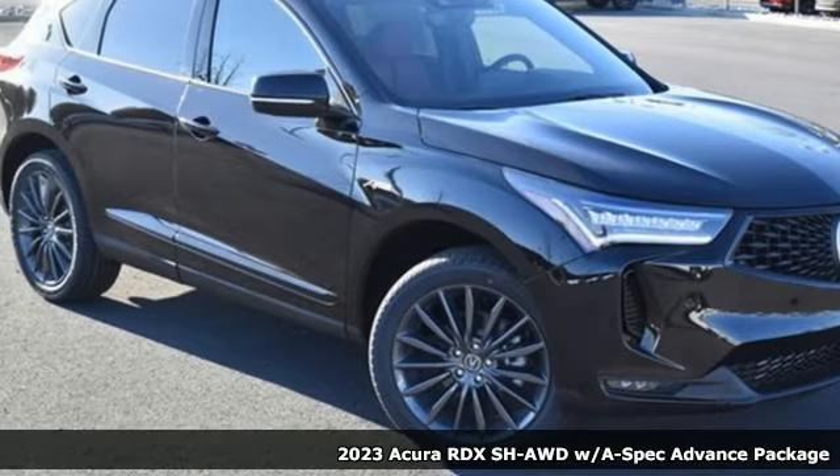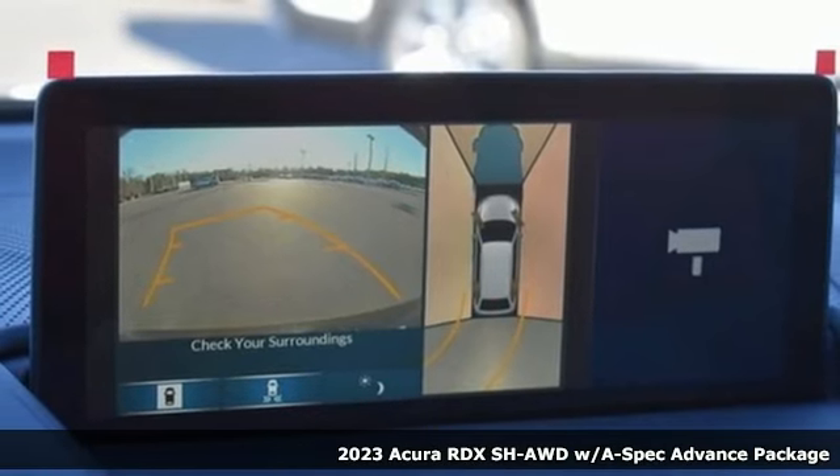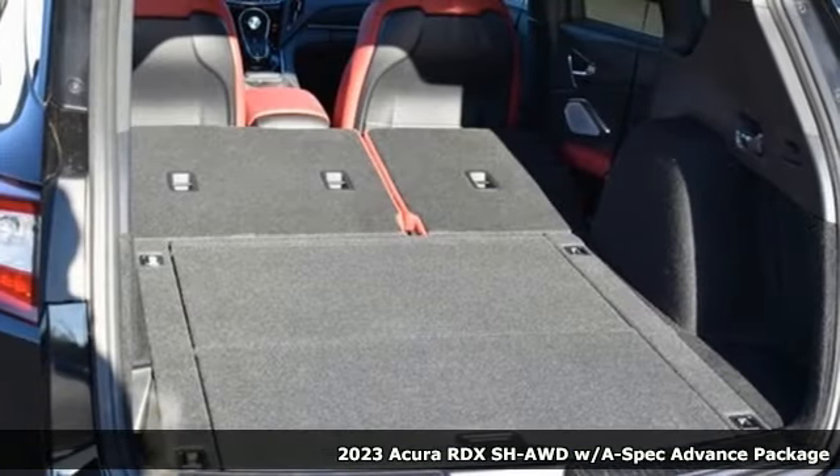Here's a new 2023 Acura RDX. This RDX provides the room and safety you need with the aggressive styling, power and efficiency you crave.